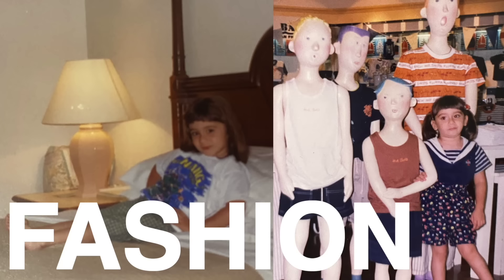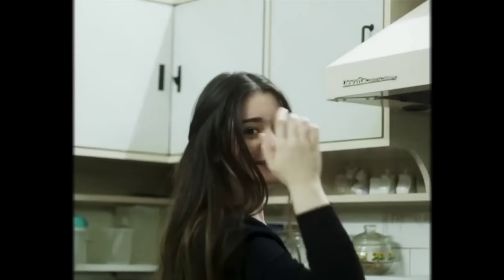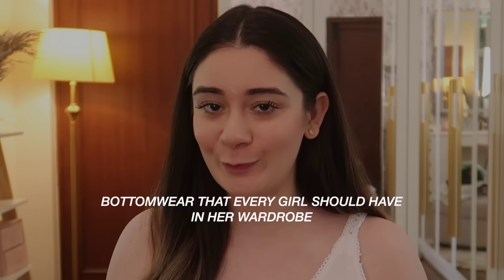Hi guys, welcome back to my channel! In today's video we're talking about bottom wear that every girl should have in her wardrobe. This topic can get really overwhelming, especially when there are new styles coming in and out every second week. You open any shopping app and you're flooded with so many designs, styles, and new trends that come in literally every single day.